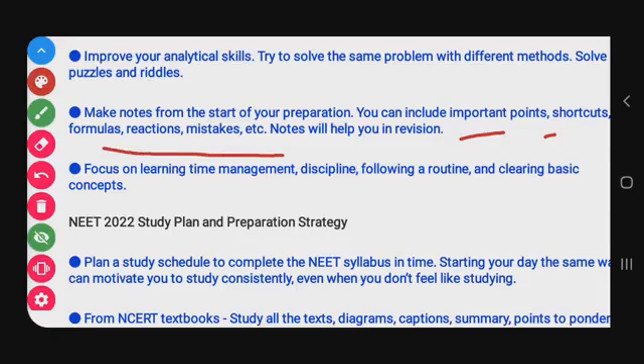Next: make notes from the start of your preparation. Include important points, shortcut formulas, reactions, and mistakes. Notes will help you in revision. In your notes, highlight important points in bold or use a highlighter, and include shortcuts, mnemonics, formulas, chemical equations, and mistakes you made, so you can revise them.